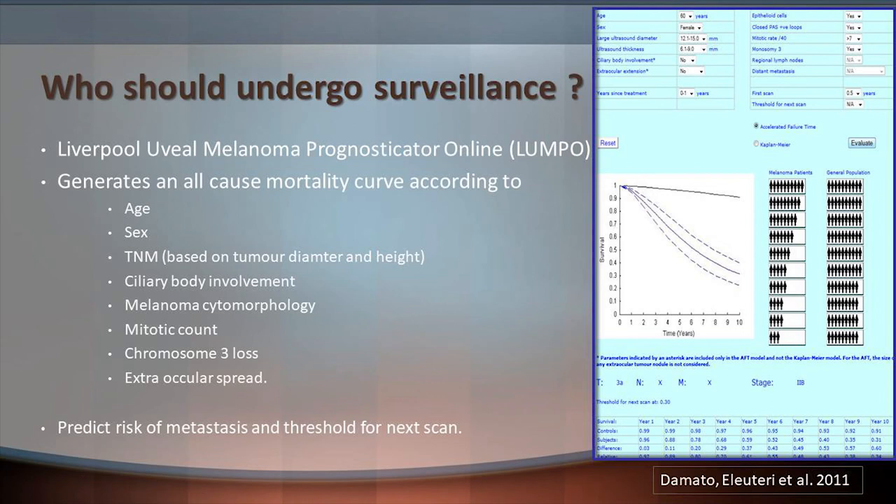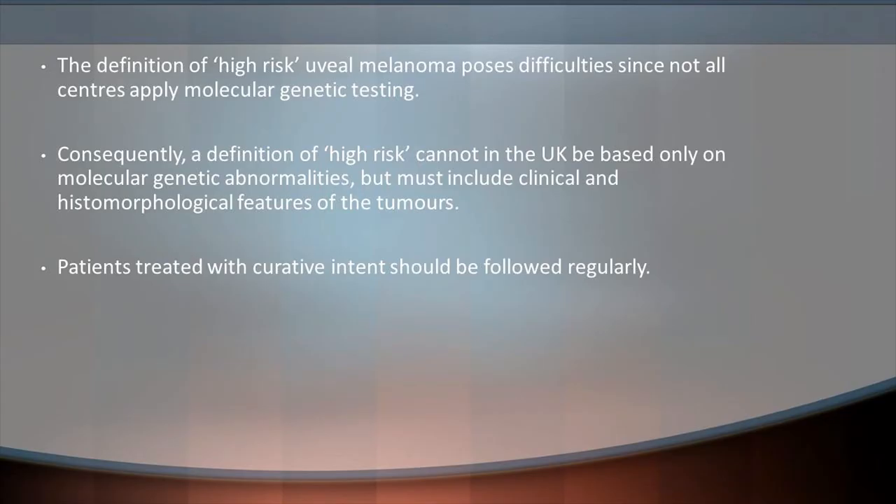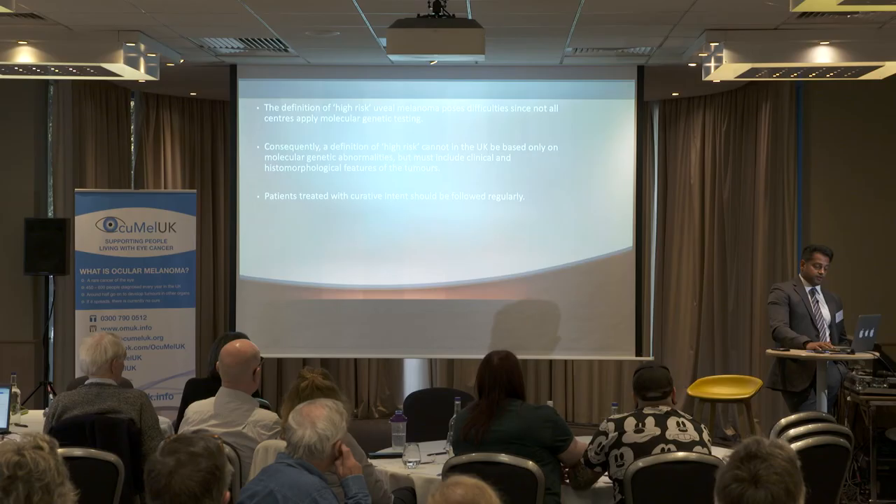Who should undergo surveillance? Should everyone with oculomelanoma have surveillance for life, or should we stratify based on high-risk tumours? The Liverpool uveal melanoma prognostic calculator generates a mortality curve based on several factors including age, sex, tumour size and diameter, chromosomal abnormalities, and mitotic count — predicting metastatic risk. Unfortunately, not all centres use molecular genetic testing as they do in Liverpool, and high-risk classification in the UK cannot be based on genetic abnormalities alone. Ideally, patients with curative intent should be followed regularly.